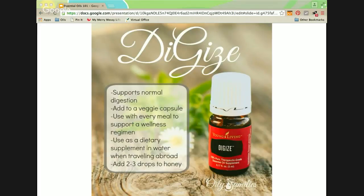Digize contains ginger, anise, fennel, peppermint, tarragon, lemongrass, patchouli, lemon, and juniper. It supports normal digestion — this is my go-to oil for digestion, alongside peppermint. You can add it to a gel capsule and take it internally. Use it along with every meal, and it even helps to use enzymes like Essential Zymes to support a healthy wellness regimen. My son and I have to take enzymes with every single meal because we have a lot of food sensitivities — I highly recommend this one for those of you who have food sensitivities as well.